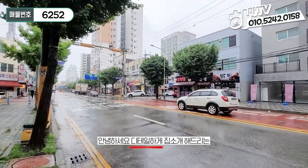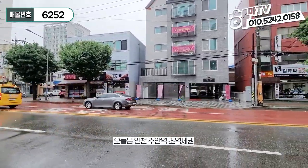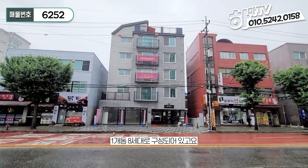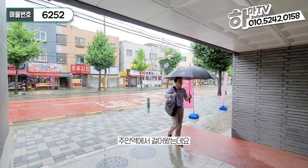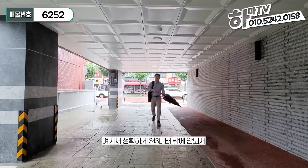Hi! I'm Ryan's. Today I'm going to introduce you to this place. It's an 8-year-old building, about 343 meters away.